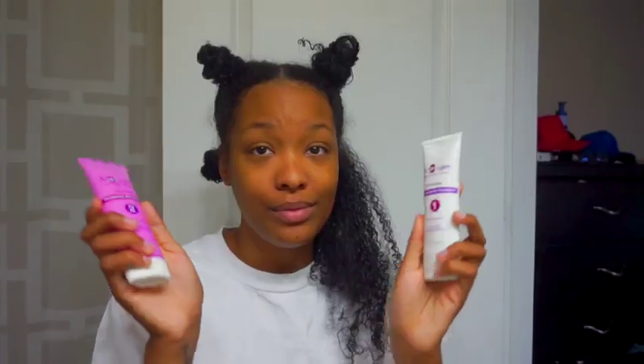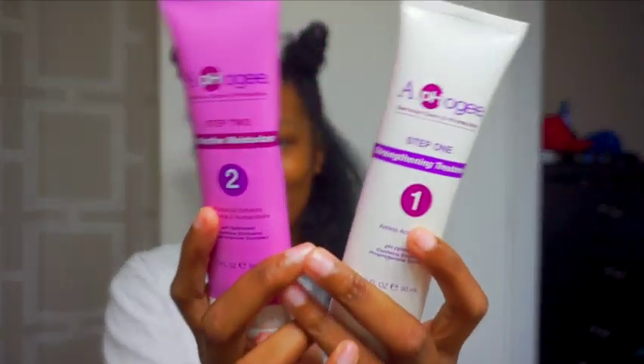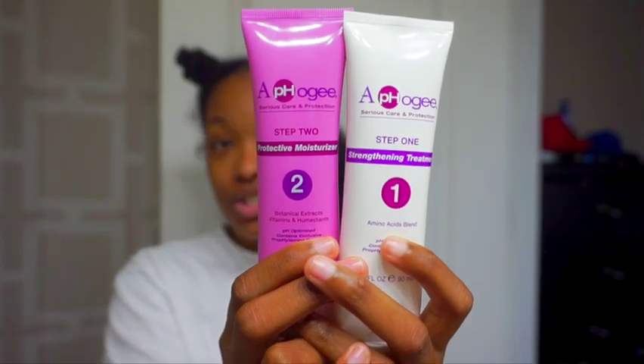Let me know if you guys like this vlog style and I'll keep doing vlog-style videos, or if not, I can go back to my regular setup where I'm sitting against the wall or with a nice background setup. Just let me know — I'm just trying to do things you guys like to see.